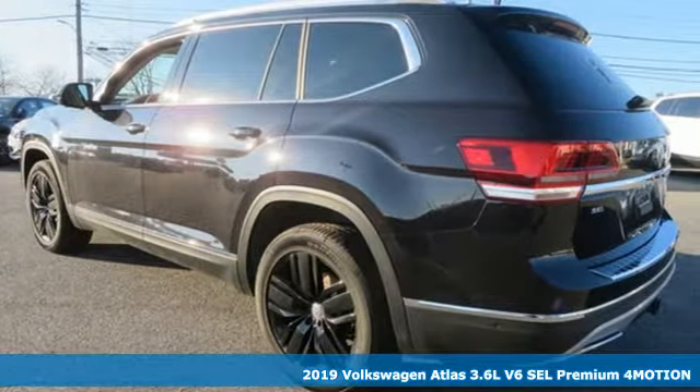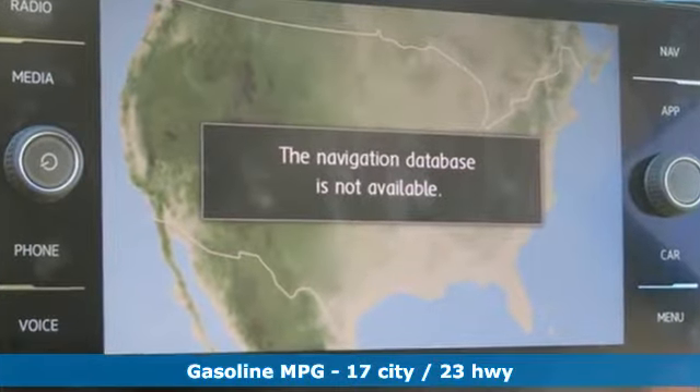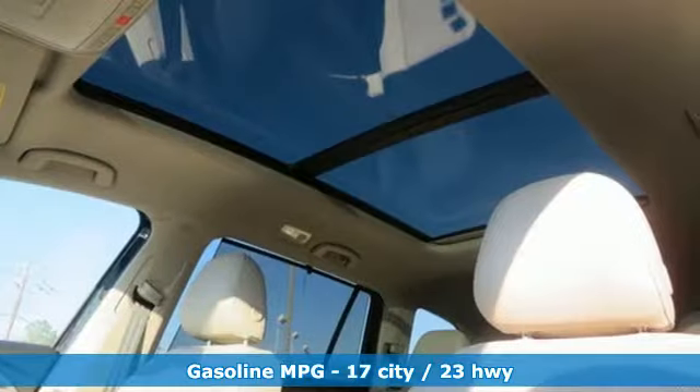It comes with great features you'll love: automatic transmission, heated and ventilated leather bucket seats, streaming audio, and automatic parking sensors.